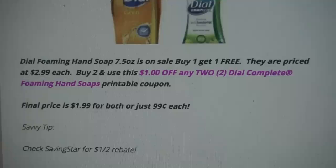Also, CVS is having a cheaper deal on the Dial Foaming Hand Soap, so I will link my five must-do CVS deals video — check that out.